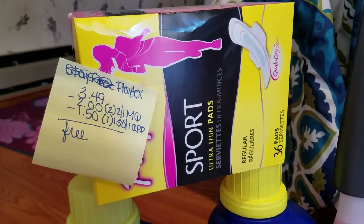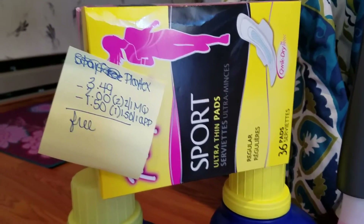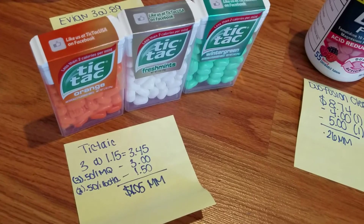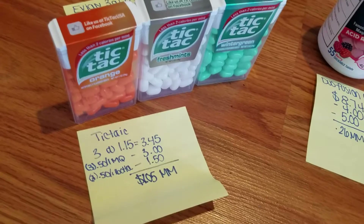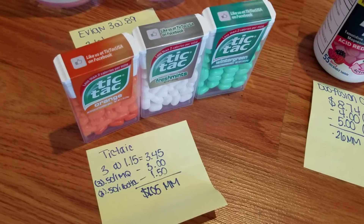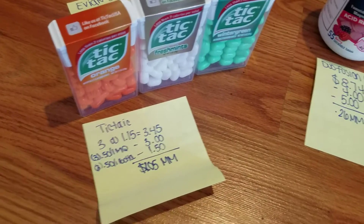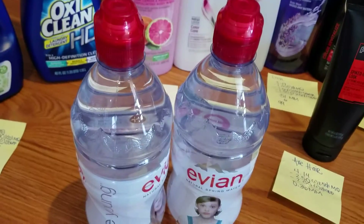The Playtex was on clearance — normally around eight bucks, but marked down to $3.49. I had a $2 off one manufacturer's coupon and a $1.50 off on the app, so that was free. The Tic Tacs were $1.15 each; I used three 50-cent-off coupons that doubled, and got 50 cents back on Ibotta for each one, making them a $1.05 moneymaker. There were also Checkout 51 rebates, but they were all claimed by the time I went.